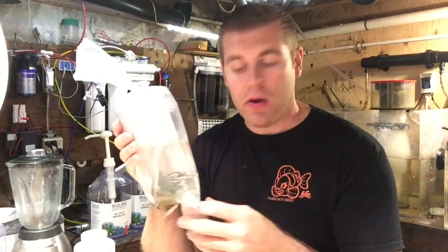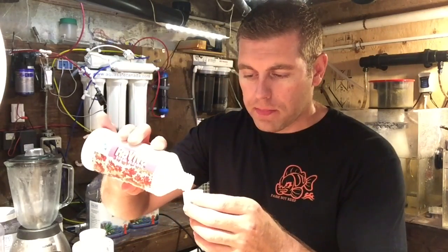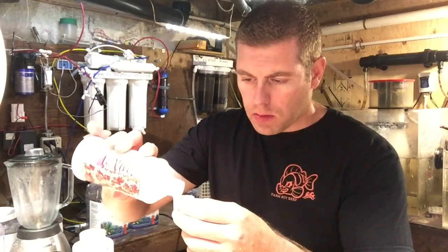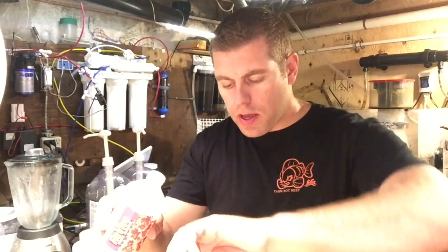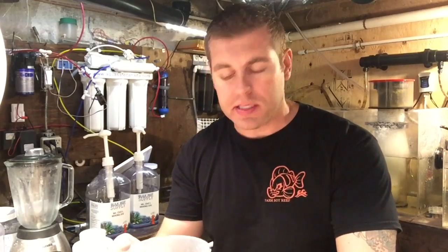I'm just going to get them into the coral dip and agitate the water to see if any little pests come off. So I've got the Revive coral dip — four capfuls into the water. One, two, three, four — got that in the water. Let's just agitate and mix that up well.